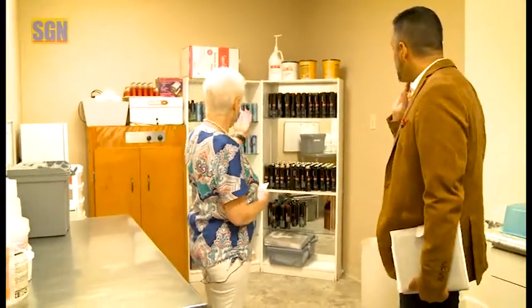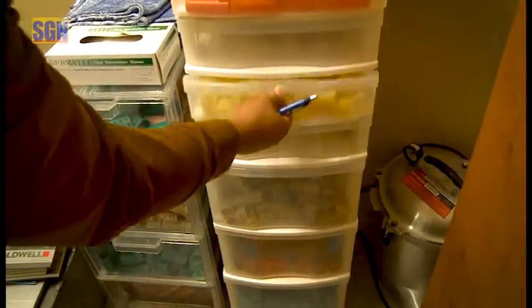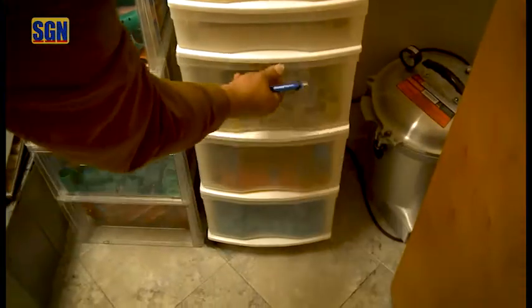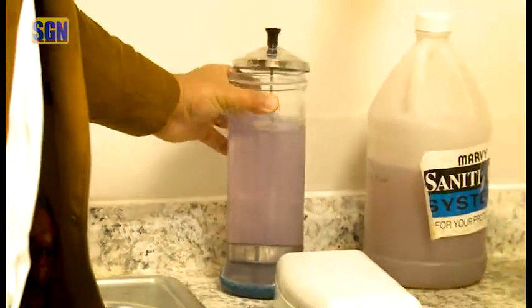This is where all of our cosmetology students and manicure students clean up. This is where they get all their color and process their color. That is where they keep all of their additional rollers and things that we use for roller sets — an abundance of those.